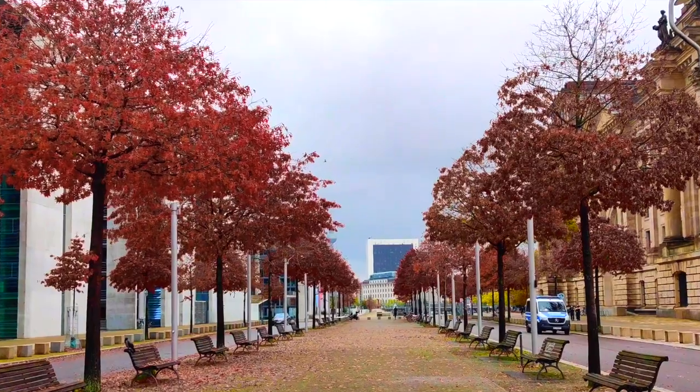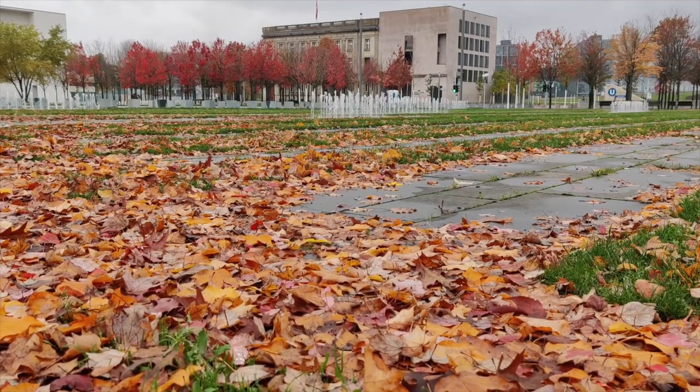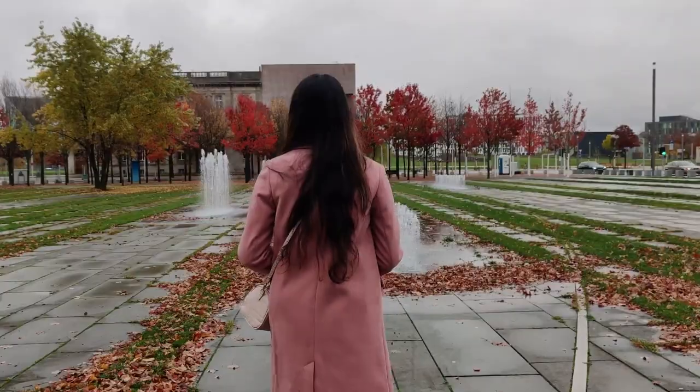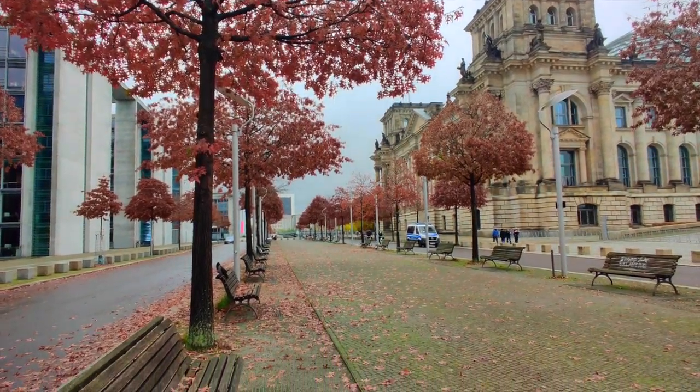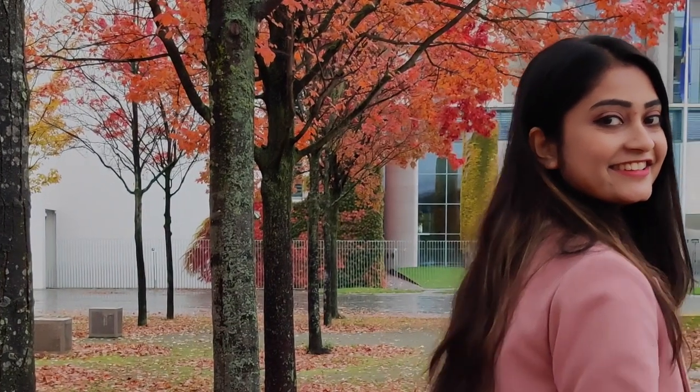Our next stop for the day was the famous Reichstag building, and here you get an amazing trail of red colored trees that just make you fall again for the fall season. And yes, if you are someone who loves clicking pictures, then this is the spot for you.